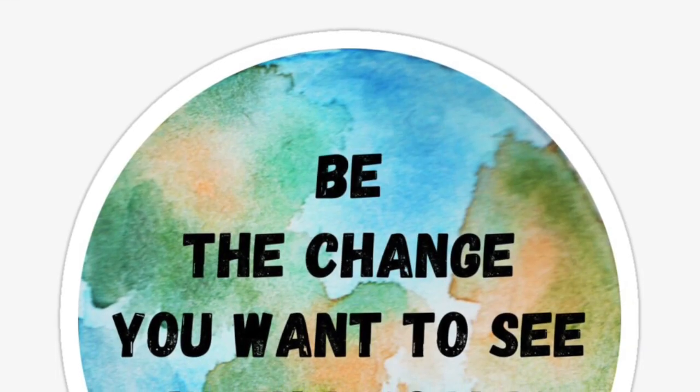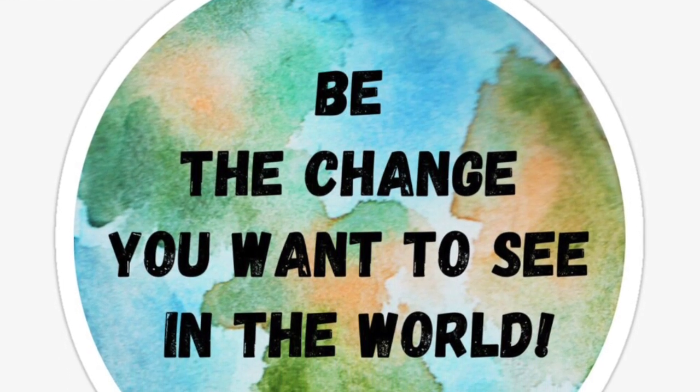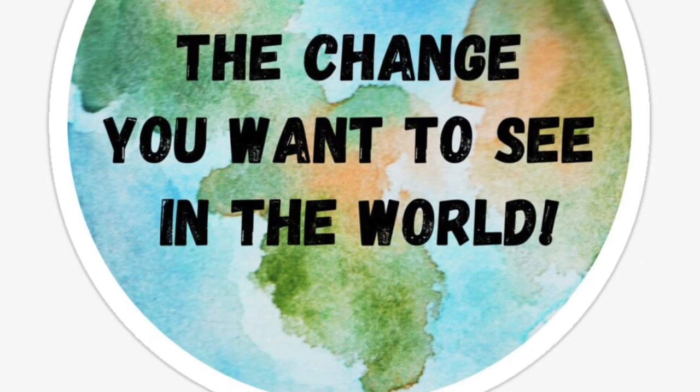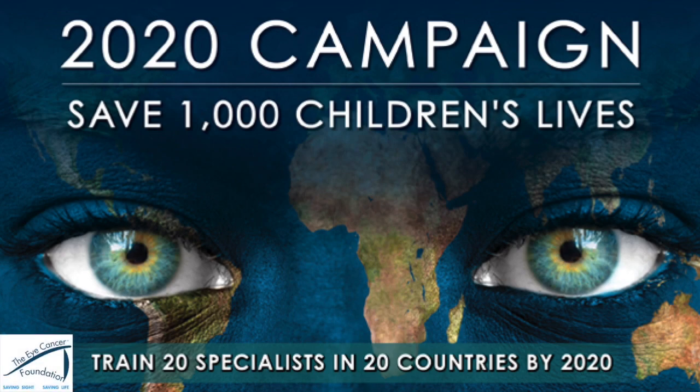Paraphrased from the enlightened Indian leader Mahatma Gandhi, let us ask how we can be the change we wish to see in this world. The answer is complicated. Such progress is possible, but it will be difficult and unfortunately slow. Low-resource countries need to raise awareness amongst both the public and medical sectors. Referral pathways to trained eye cancer specialists must be made available for prompt diagnosis and treatment.